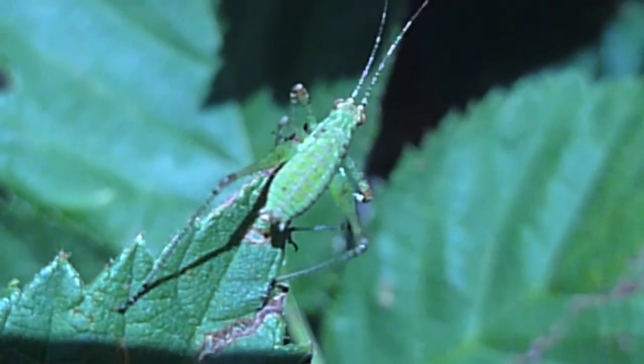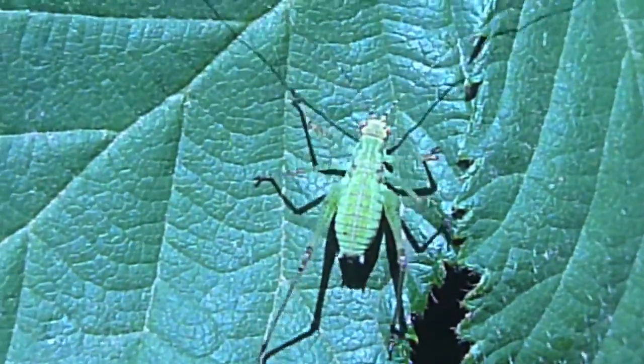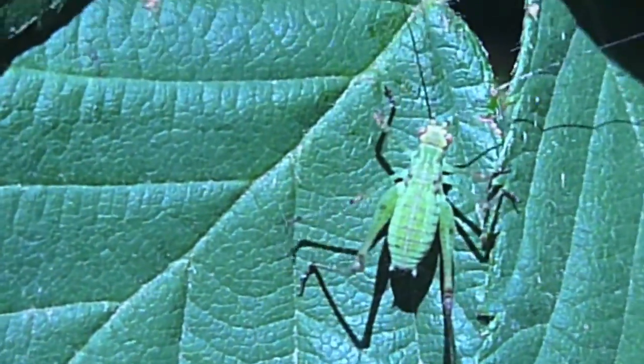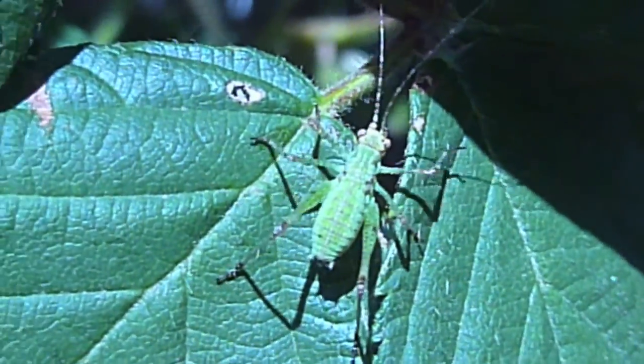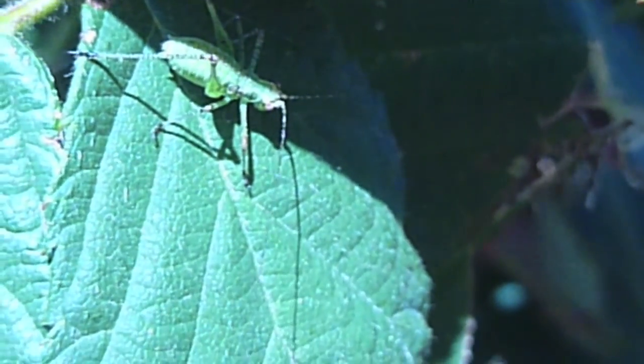These are tadpoles inside the Peterson Nature Area's bogs. As you can see, they haven't got legs yet, but they can still swim very well. This is a katydid nymph. As you can see, it's a great jumper, and this will eventually become a fully-fledged katydid. It's got those long antennae and legs meant for jumping.